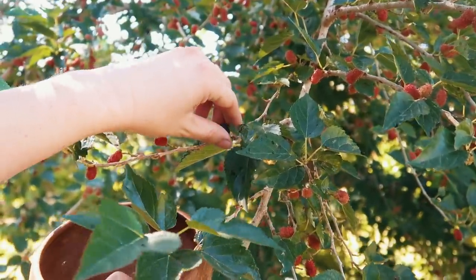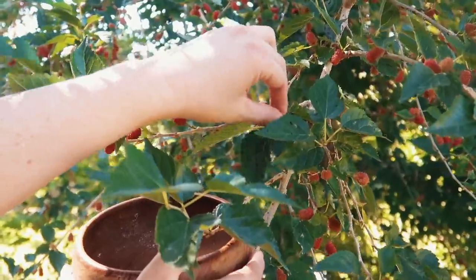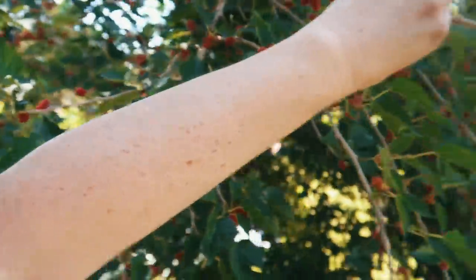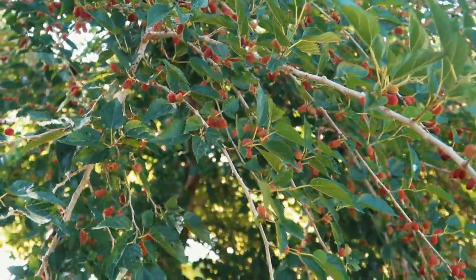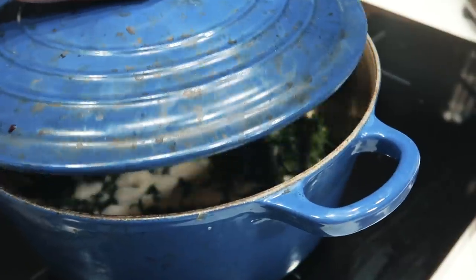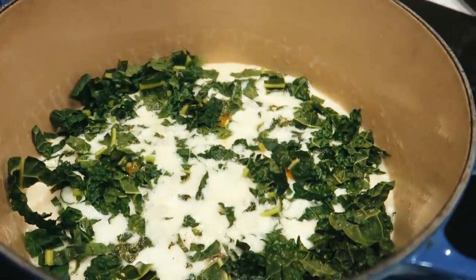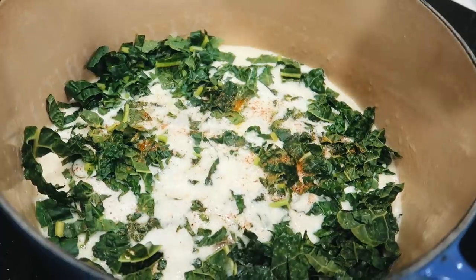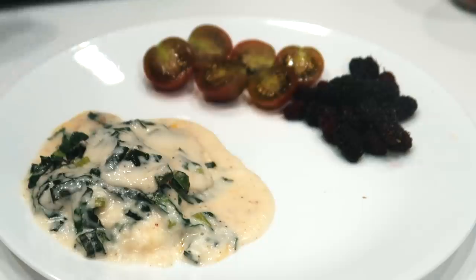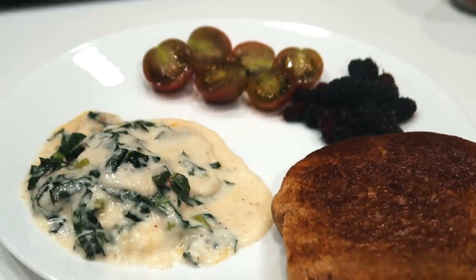We just need one more thing to make this breakfast complete — a few little mulberries from the mulberry bush. They all ripen really fast and then slow way down and you just get a few here and there. Once it's ready, we add a little bit of nutmeg to the top and you have a beautiful, creamy, lemony kale breakfast. Lydia's favorite.